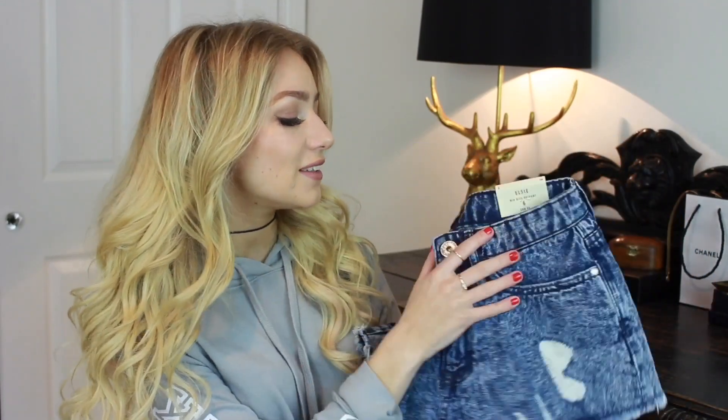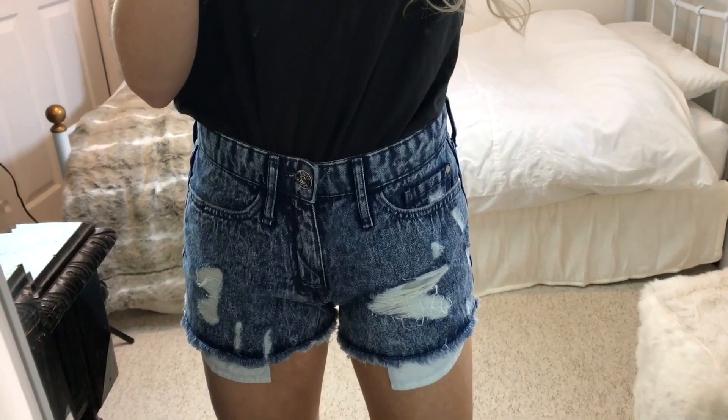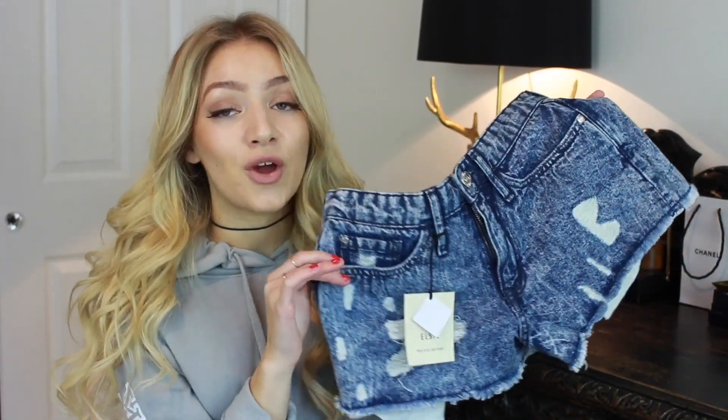The last thing in my haul is this pair of shorts — the Elsie mid-rise hot pants. I really liked them; I think they'll be perfect on holiday. I like the acid wash look and the rips on them, and the pockets are a cute touch. They're called hot pants but they're actually quite modest — you can't really see anything — which I was a bit worried about, but they cover me up properly. You can just pack these with a load of different tops and that's basically your outfits for the whole week.